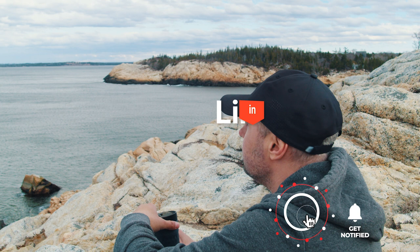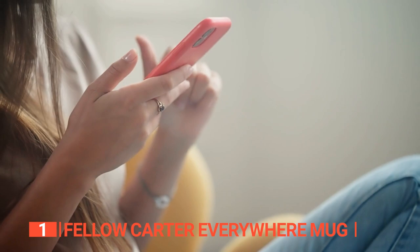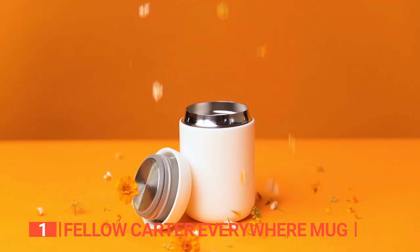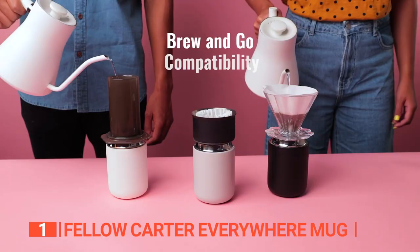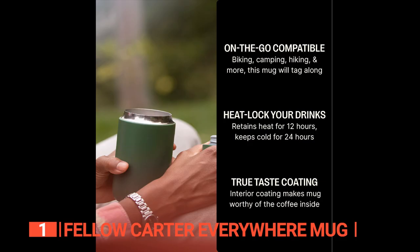Finally, the top insulated travel mug is the Fellow Carter Everywhere Mug. If you're on the hunt for the best insulated travel mug out there, look no further. It's not just any mug — it looks like a cool Bluetooth speaker, and as the name suggests, you can take it with you everywhere. What makes it stand out is its double-wall vacuum-insulated stainless steel design that can keep hot drinks hot for 12 hours and cold drinks icy for 24 hours.